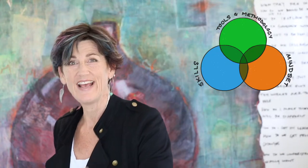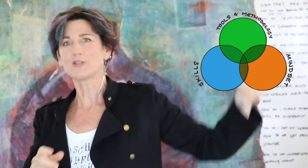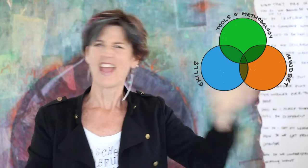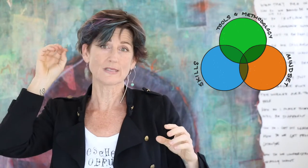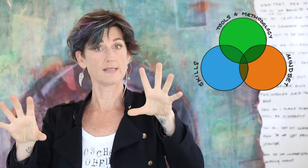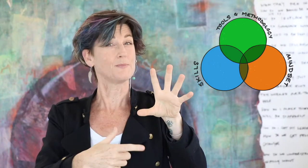If you get the right mindset, then any tool in your current toolkit — whether it's a design thinking tool or not — any tool can become a design thinking tool. So tools, skills which take a bit longer because it's behavior change, and mindset which takes the longest because it's dealing with your unconscious habits of thinking — those are the essence of what sits underneath design thinking.